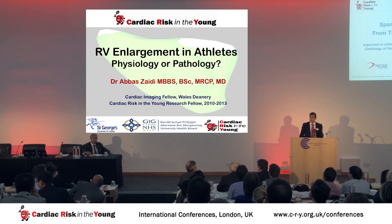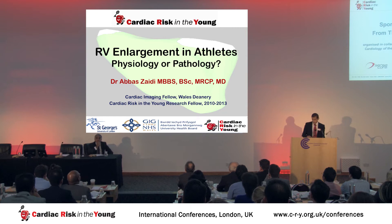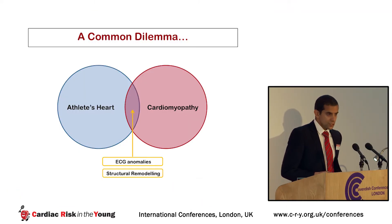Good morning, ladies and gentlemen. My name is Abbas Zaidi. I'm a cardiology registrar and former CRY research fellow, and I'd like to thank the organizers for inviting me here to talk about physiological right ventricular adaptation in athletes.